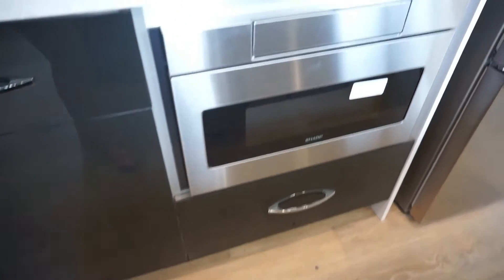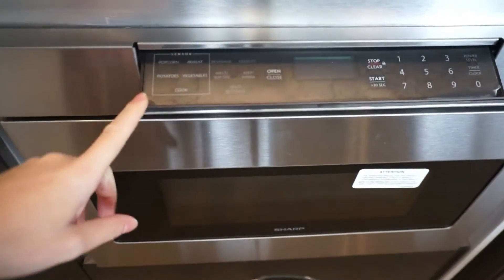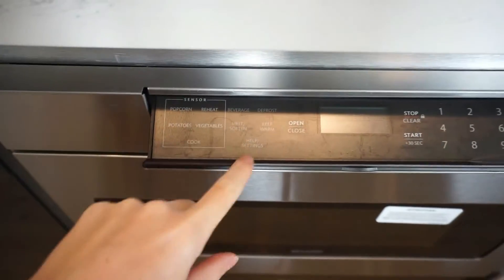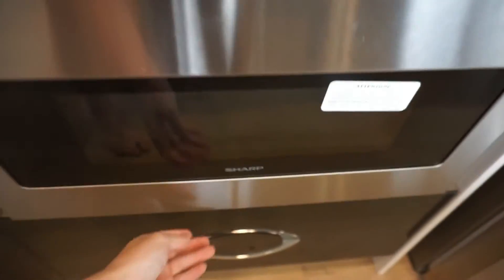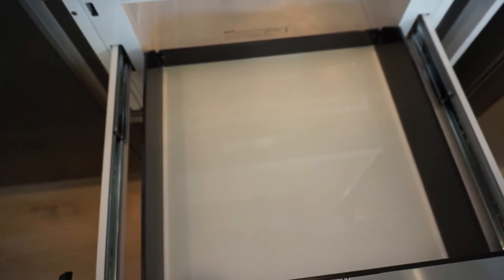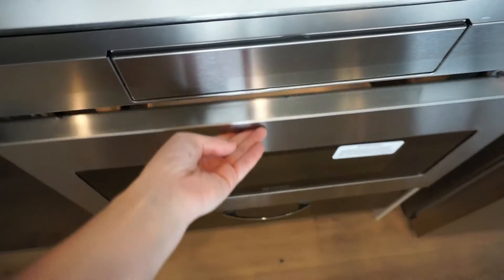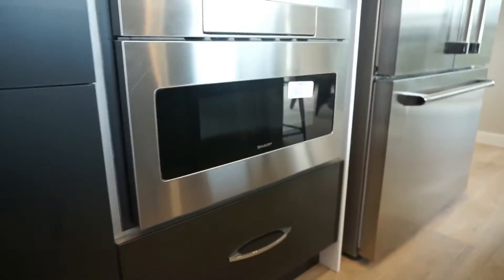One of my favorite features in this whole kitchen is this microwave. I have never seen one like this — it's actually a drawer by Sharp, a great brand, that rolls out. You can make anything to your heart's desire in it. I just think that is the niftiest thing.